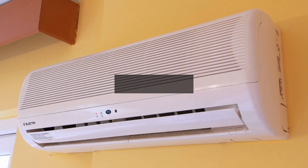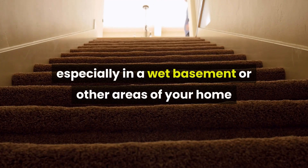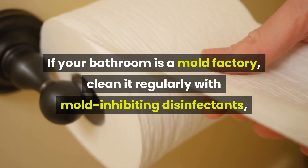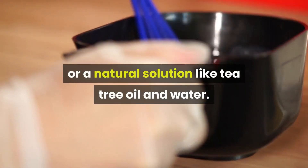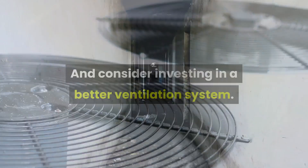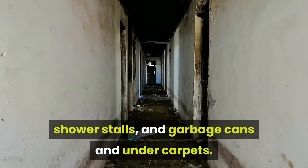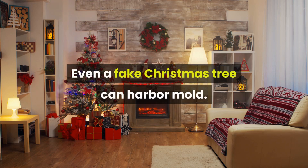Mold: Use a dehumidifier and air conditioner when the weather is warm and moist, especially in a wet basement or other areas of your home where mold growth is a problem. If your bathroom is a mold factory, clean it regularly with mold-inhibiting disinfectants, such as a little bleach and water or a natural solution like tea tree oil and water. Consider investing in a better ventilation system. Mold can often be found growing in closets, attics, cellars, planters, refrigerators, shower stalls, and garbage cans, and under carpets. Even a fake Christmas tree can harbor mold.